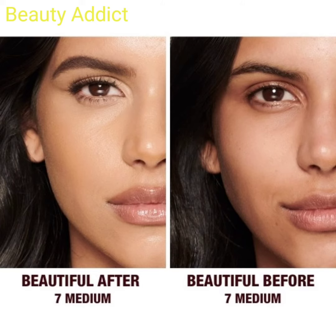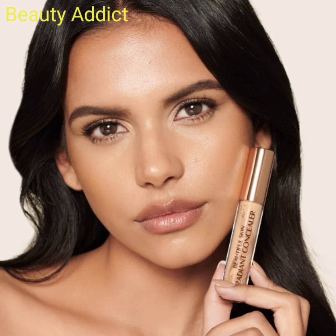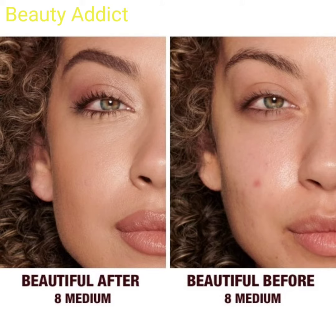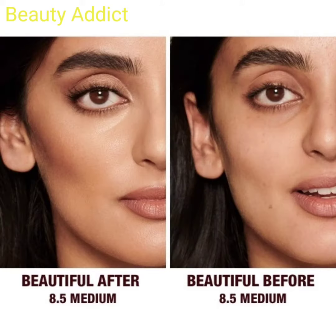This concealer has hyaluronic acid, vitamin C, and vegan collagen to improve the look of your skin every time you wear it. It is a very amazing concealer that brightens, smooths, and lifts the look of your complexion.